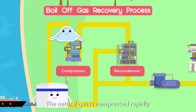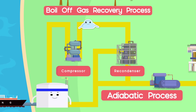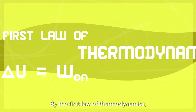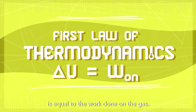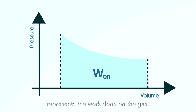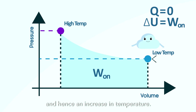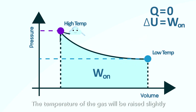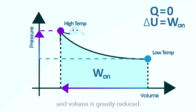The natural gas is compressed rapidly via an adiabatic process, meaning there is no heat exchanged with the surroundings. By the first law of thermodynamics, the increase in internal energy is equal to the work done on the gas. The area under the pressure-volume graph represents the work done on the gas, which equals the increase in internal energy and hence an increase in temperature. The temperature of the gas is raised slightly, but the pressure is increased and volume is greatly reduced.